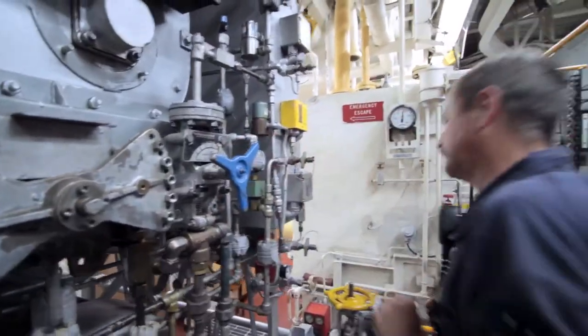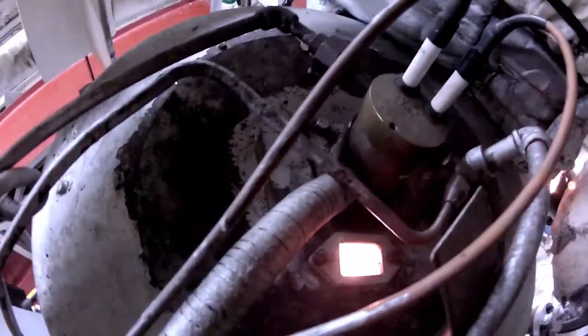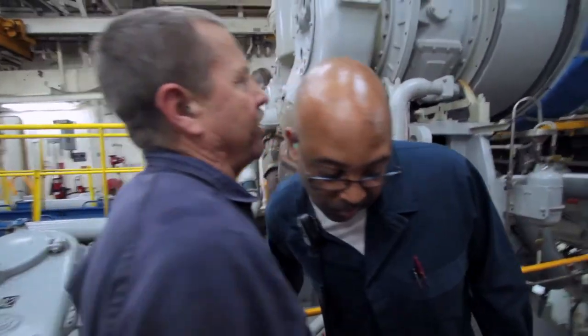On Motor Ships, you'll be responsible for the main and auxiliary diesel engine maintenance, including fuel injectors, air start systems, and lubricating systems. In addition, you'll work with the fuel oil system, including transfer pumps, strainers, and purifiers.